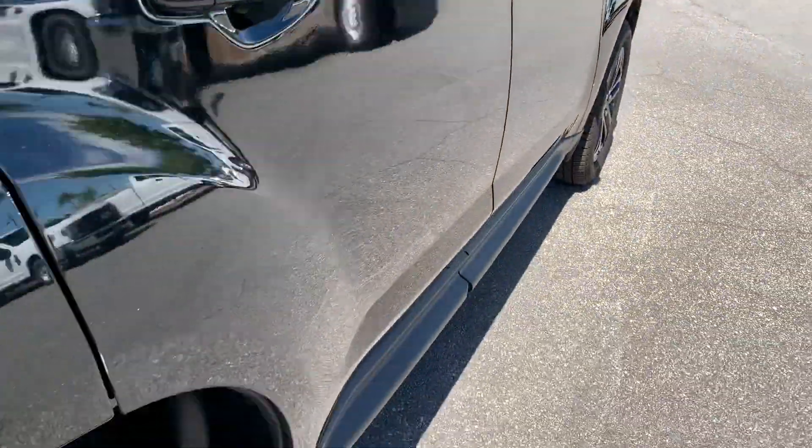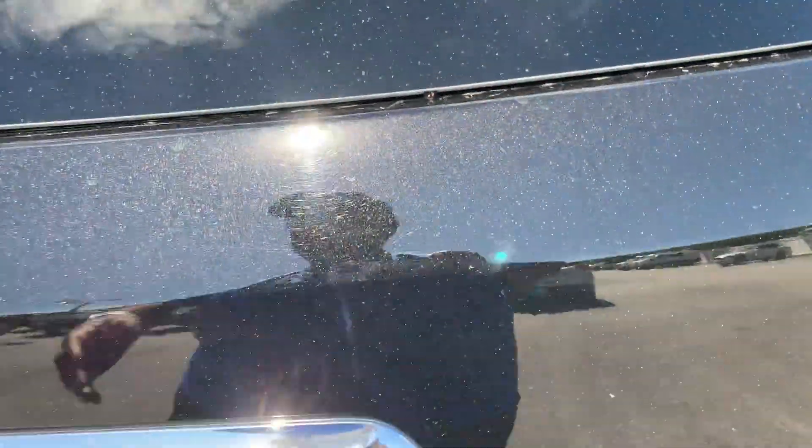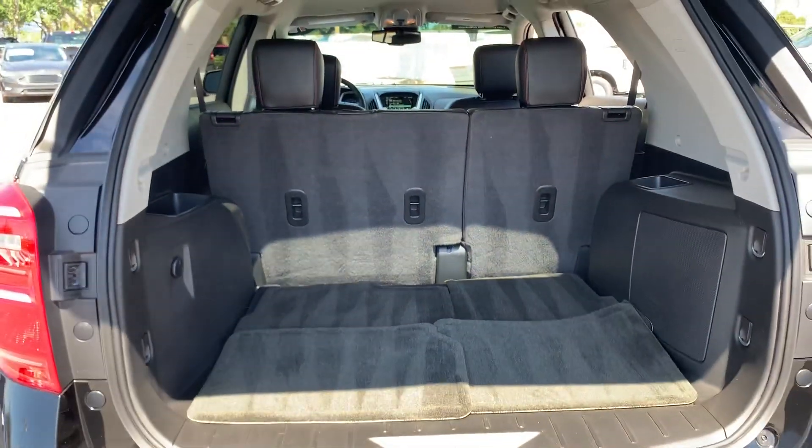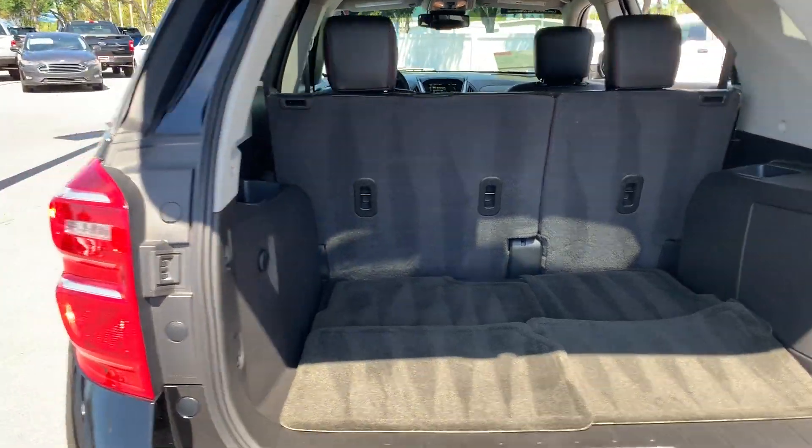There's a look at the rear seat, aluminum wheels, backup camera. There's a look at the storage in the rear. The rear seats fold down for additional storage.